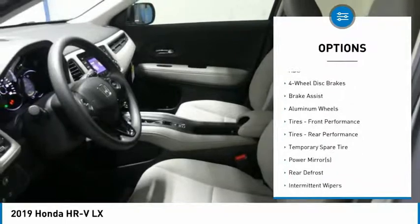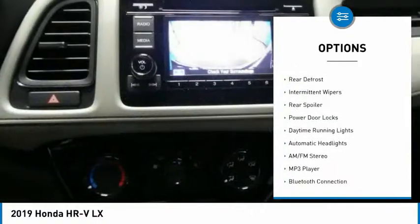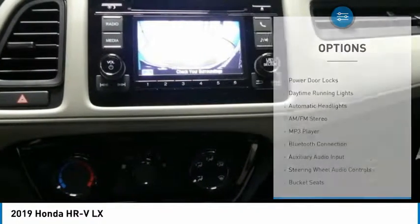Backup camera. Steering wheel audio controls. Anti-lock braking system. Keyless entry. Traction control. Stability control.